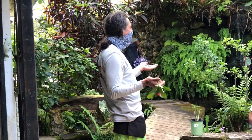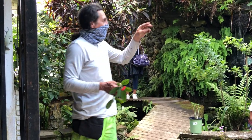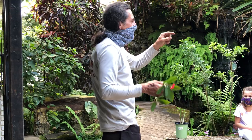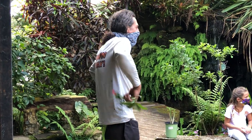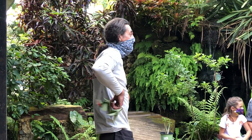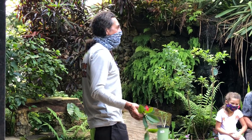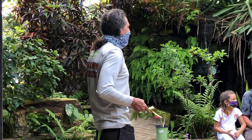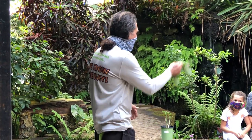I have a video of the Atala — it's the most magical thing. It's a black and red butterfly that flies around, with little red flags that flash as it's fluttering. It's amazing. But you have to have the coontie, because they won't touch that other one.